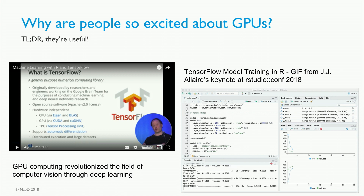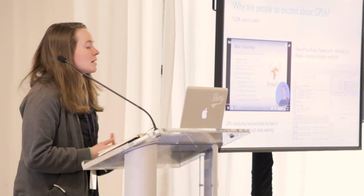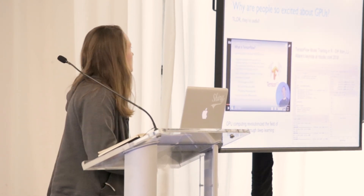Let's talk about why people are so excited about GPUs. When I first heard about GPUs, it was from my dad — he's an aerospace engineer — and he asked me, 'Do you know CUDA?' I didn't. But hearing about it again in graduate school, and then again recently, JJ gave a really awesome keynote at RStudioConf where he talked about how GPU computing revolutionized the field of computer vision through deep learning. That's also available online — it's long, but it's worth it.